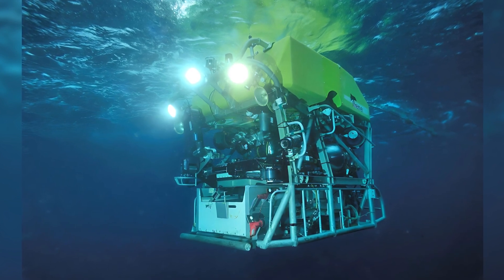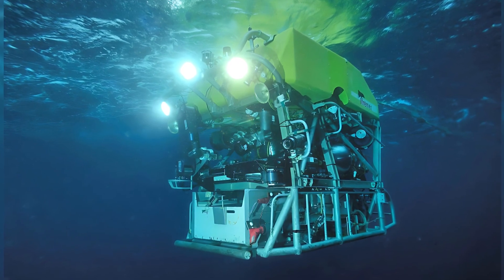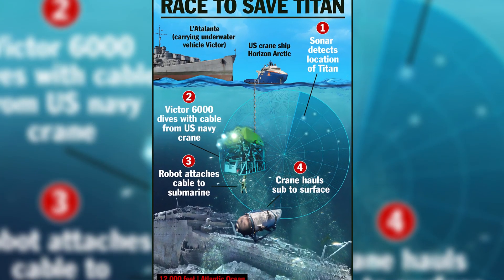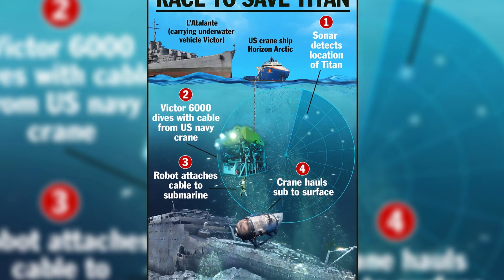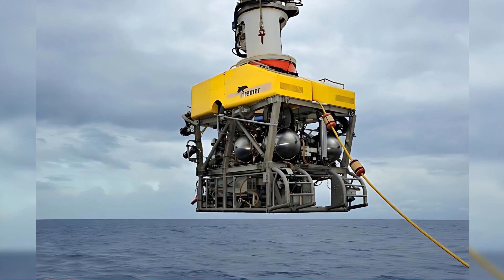To aid in the search, they will receive assistance from the highly advanced deep-sea craft, the Victor 6000 robot. This remarkable vessel, capable of reaching depths of 6,000 meters — 20,000 feet — is being hurried to the search site aboard the French research vessel Atalante, expected to arrive on Wednesday evening Eastern Time, just 12 hours before the submersible's oxygen supply is projected to run out on Thursday.